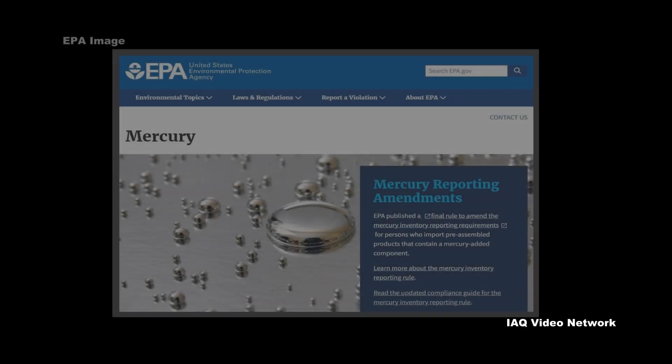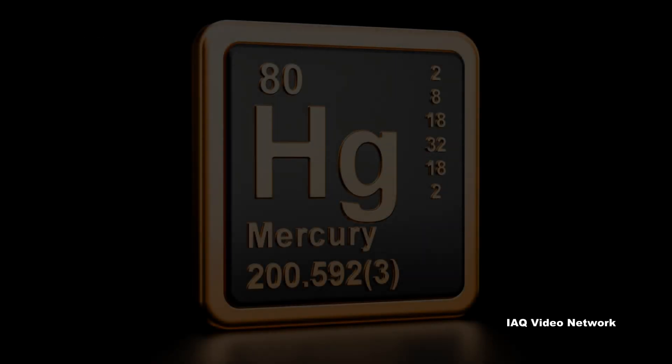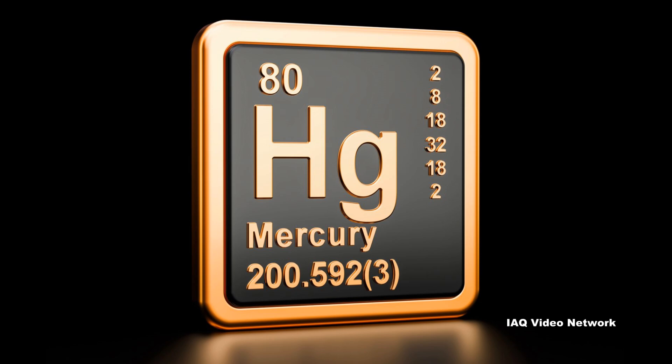The U.S. Environmental Protection Agency describes mercury as a naturally occurring chemical element found in rock in the Earth's crust, including in deposits of coal. It exists in several forms, including elemental or metallic mercury, inorganic mercury compounds, methylmercury, and other organic compounds.